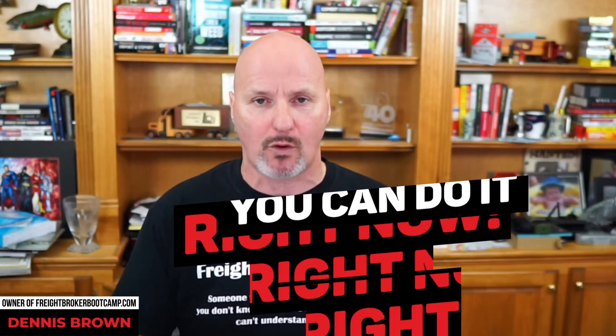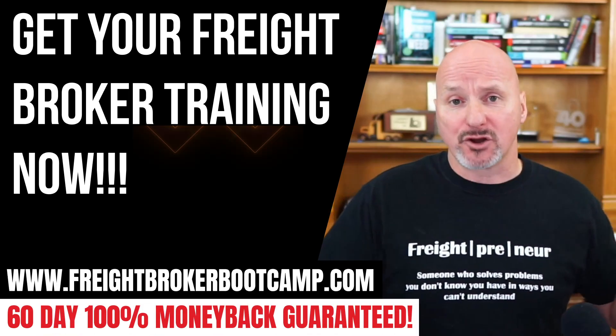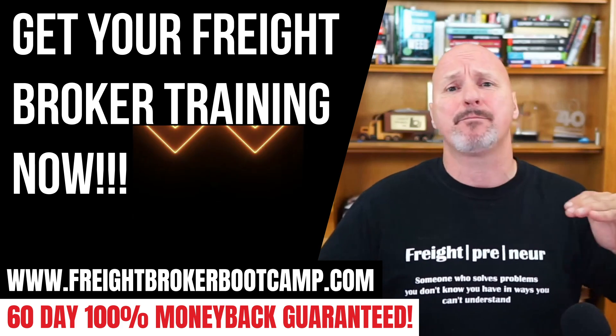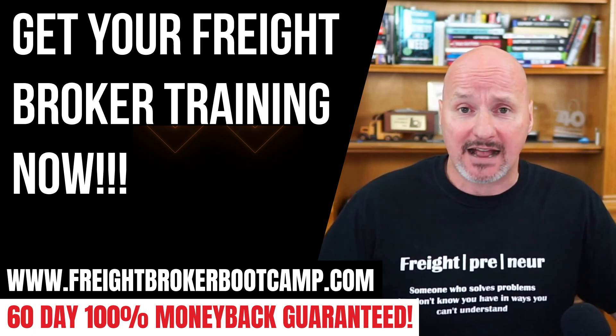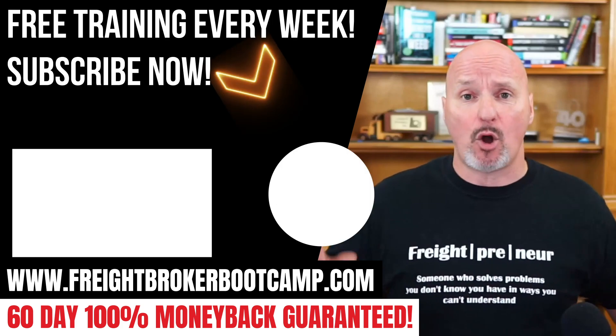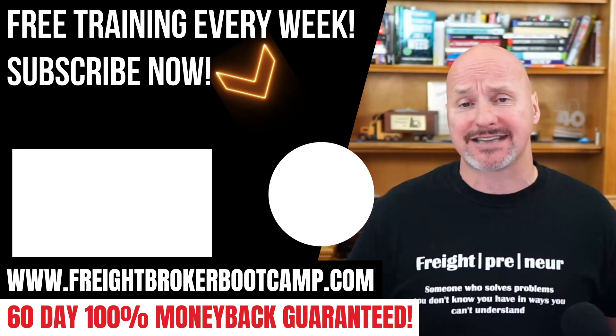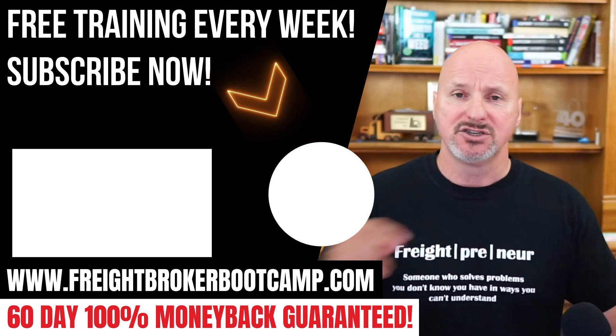Those are three things anyone watching this can do right now to convert one load into over a million dollars in sales as a freight broker. It doesn't require a lot of experience, money, or talent — it just requires you to take the initiative and do it consistently. If you're curious about becoming a freight broker or freight agent and want a step-by-step process to get started and generate cash flow, check out FreightBrokerBootCamp.com. We've trained over 10,000 students, been in business over a decade, and offer a 60-day 100% unconditional money-back guarantee.